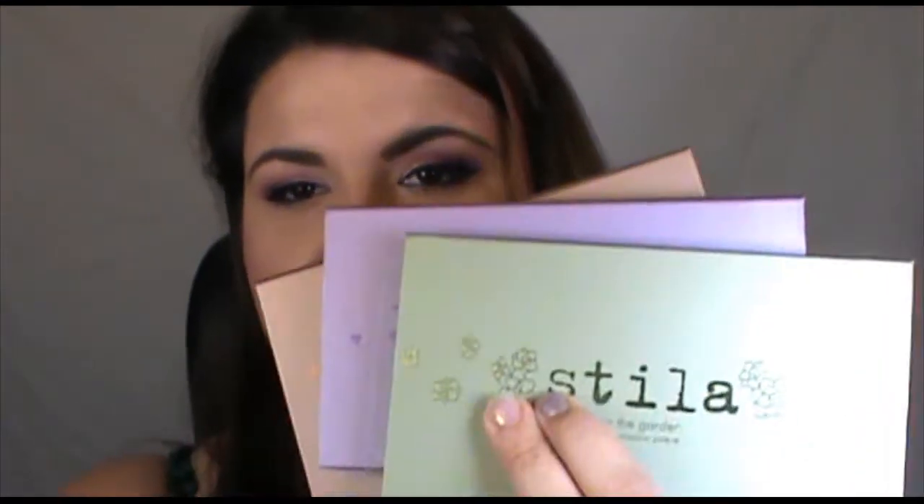To start off, I got three of the Stila palettes. I got the In The Light palette which is a nude palette, In The Moment which is a purple-based palette, and In The Garden which has a lot of greens and earthy shades. I've wanted to get these for a while because I've seen a lot of reviews on them and I thought they looked really nice.